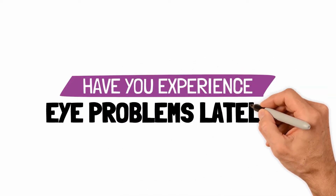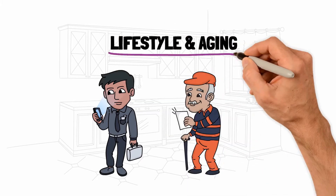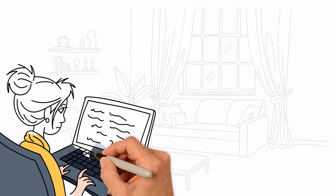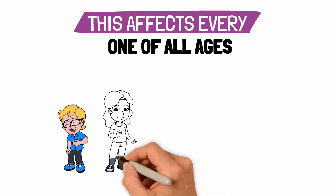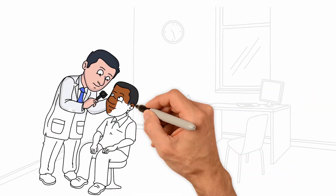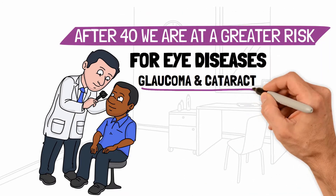Have you experienced any eye problems lately? Eye problems are caused by our lifestyle and aging. Eye problems caused by lifestyle are common as we're likely to spend an average 14 hours a day looking at the computer and smartphone. This affects every one of all ages, from children to the elderly. After 40 years old, we're at a greater risk for other eye diseases related to aging, such as glaucoma and cataract.